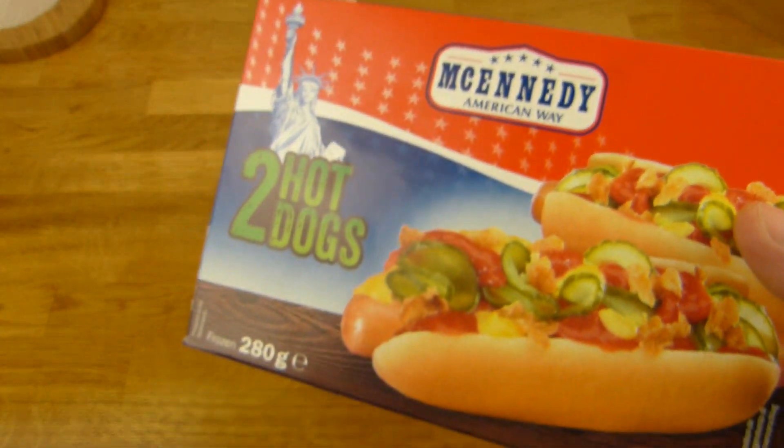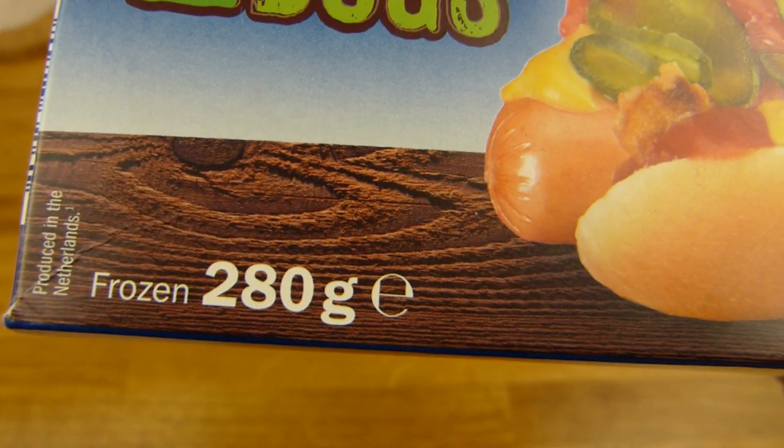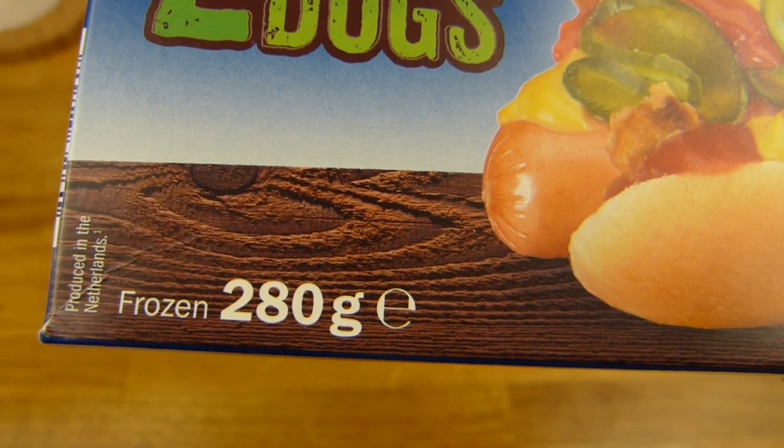Lidl stuff. Price: 1 euro 79, 280 gram frozen. So 140 grams each, I guess.